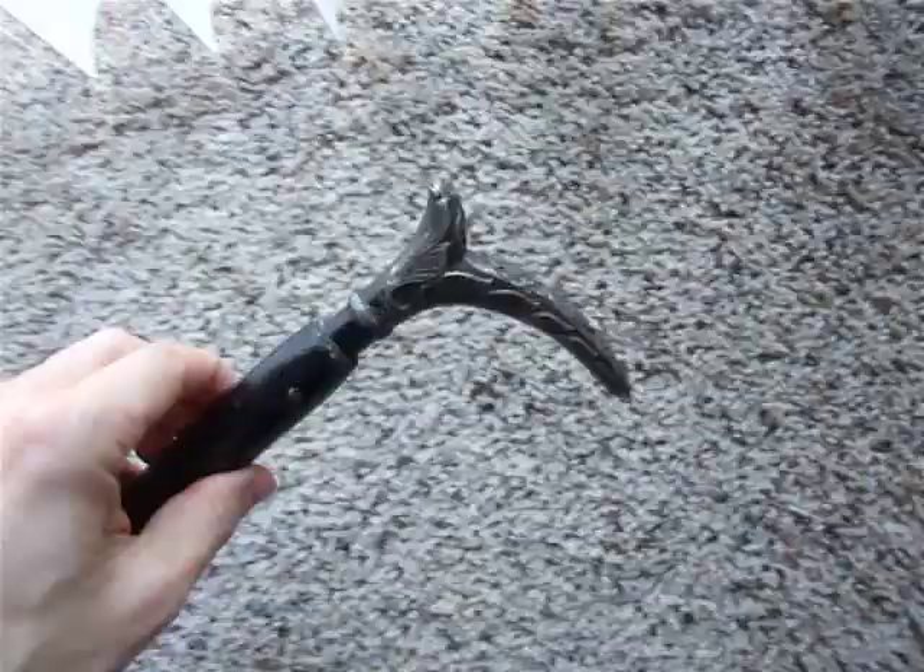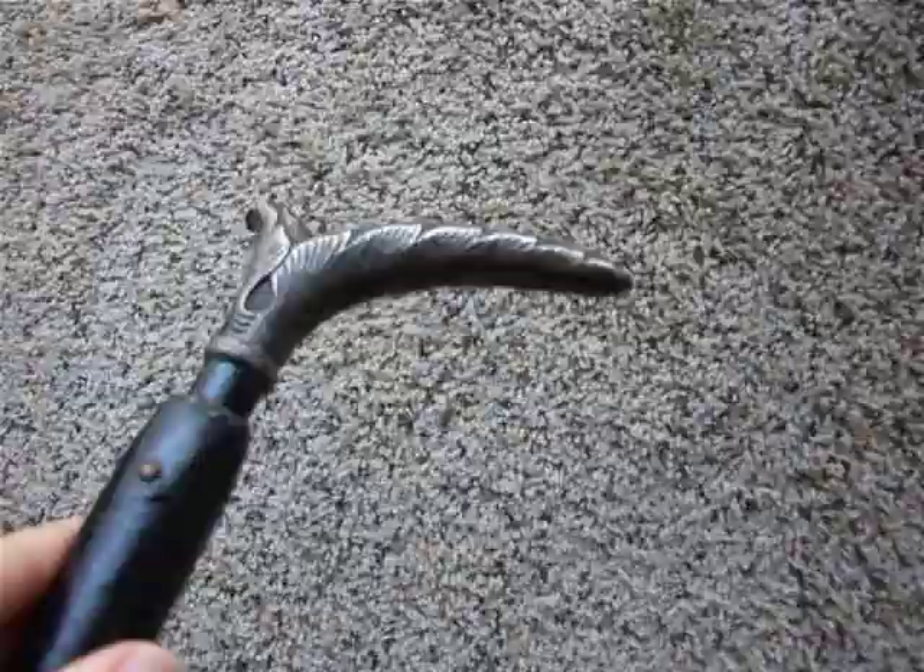All right, up for auction here we have a beautiful old walking cane. I'm going to give you just a quick look at it, and you can see the handle is just so beautifully done — this doesn't do it justice.